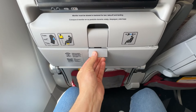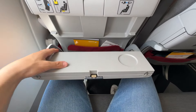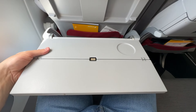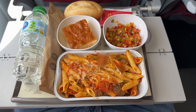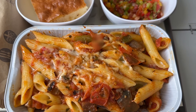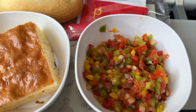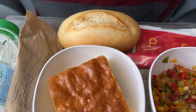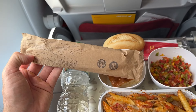The tray table is a classic economy style — stable and adjustable in position. Lunch was served roughly one hour after departure, with two main course options. I went for pasta with cheese, which looks pretty tasty. As a starter, a light and refreshing pepper salad drizzled with extra virgin olive oil, a smooth sponge cake for dessert, and bread on the side. We also have a bottle of water and disposable wooden cutlery.